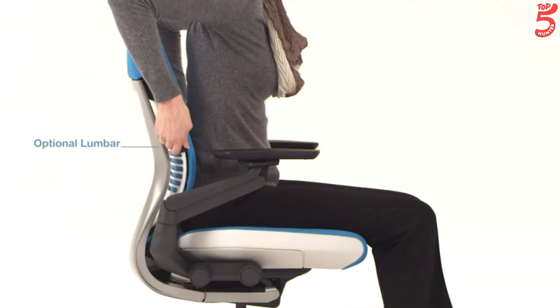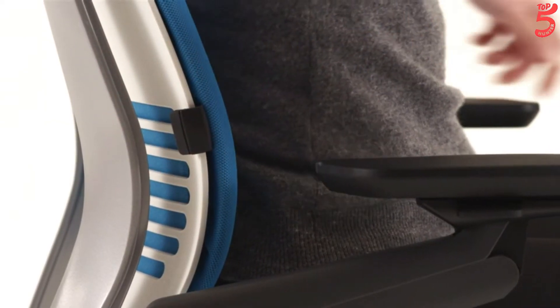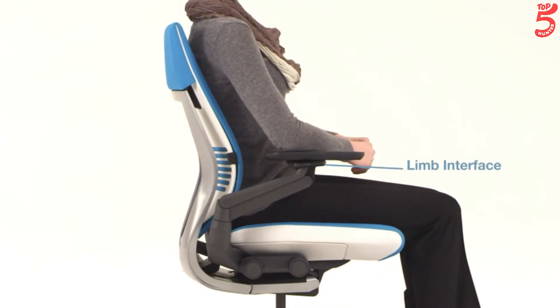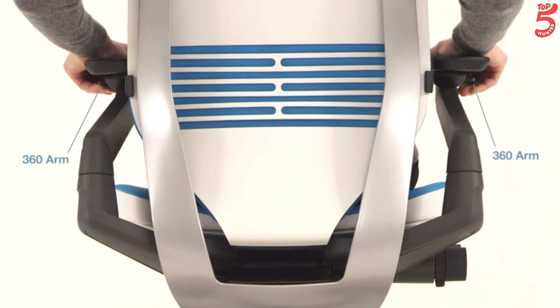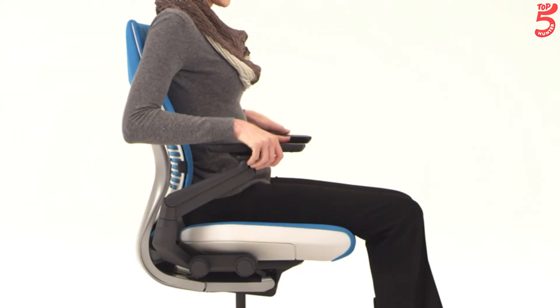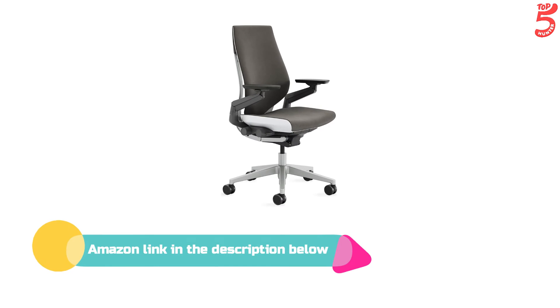The edge of the seat is flexible around the perimeter, offering a bit of bend right where you need it, relieving pressure points under your thighs. Gesture's arms adjust through a full 360-degree range of motion for support that follows you as you work with multiple tech devices and interfaces. If you like this product, please check out the Amazon link in the description below.